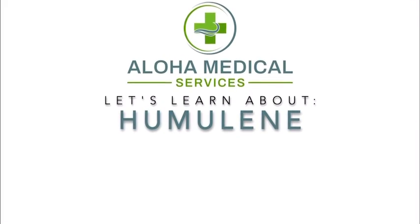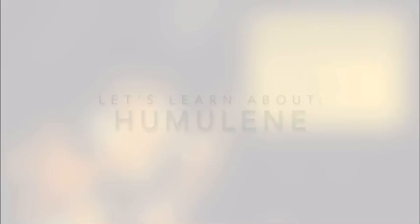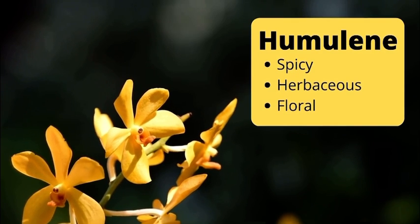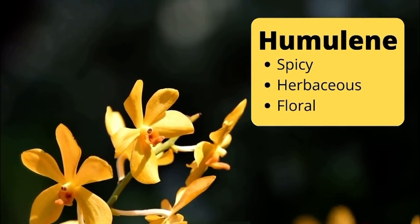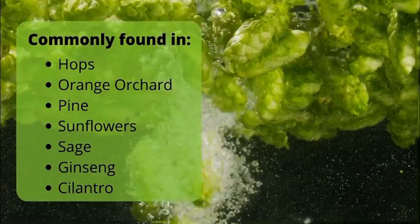Let's learn about Humulene from Aloha Medical. Humulene is a very common terpene in the cannabis plant. This terpene is known to be spicy, with a floral hint, which is very abundant all around us.